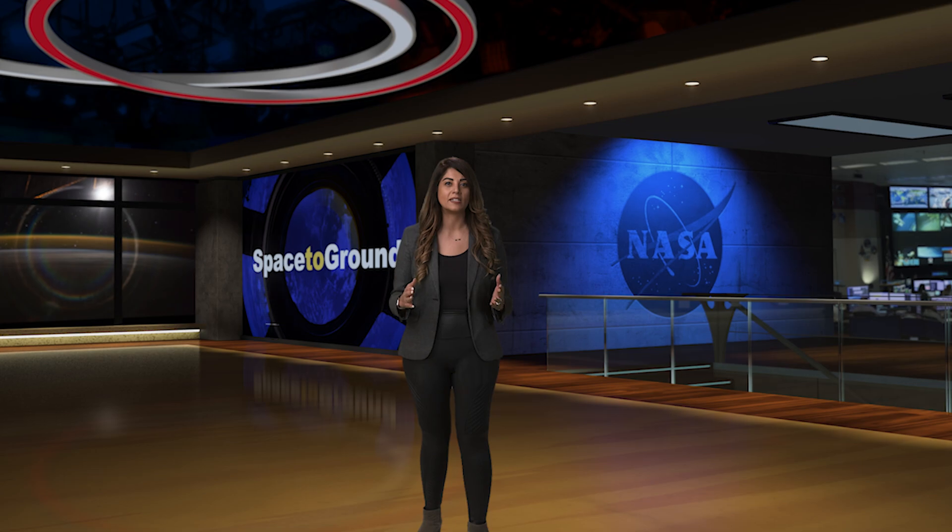Welcome to Space to Ground. I'm Niloufar Ramji. With a new cargo delivery arriving this week, the space station crew continues to work on unpacking the 8,200 pounds of science, equipment and supplies. Plus, have you ever thought about the innovation space exploration brings to our home planet? NASA's 2024 spin-offs are ready to show you.